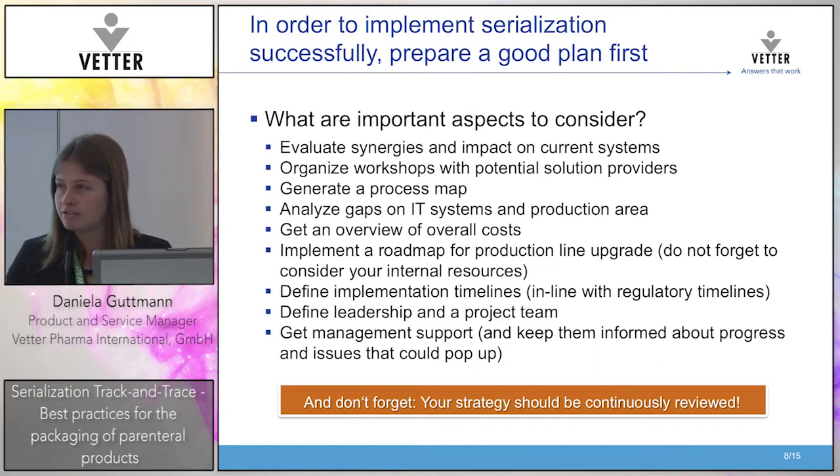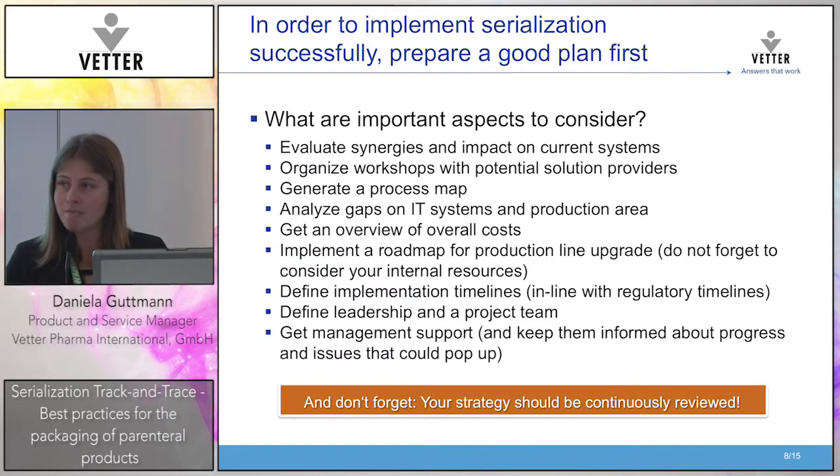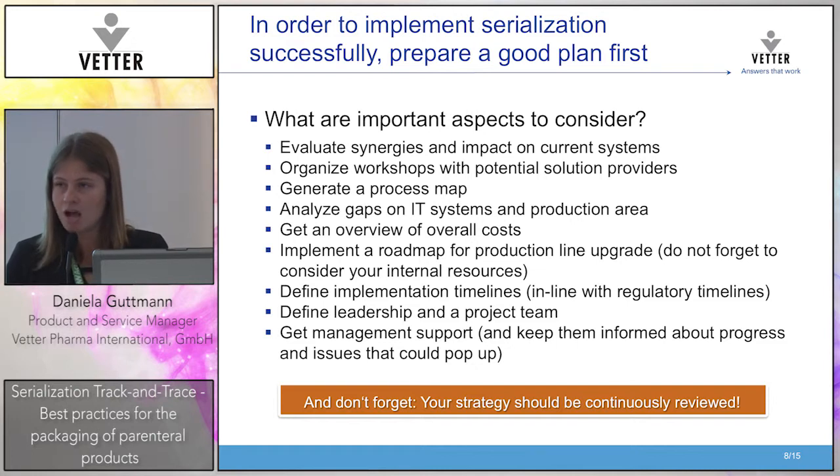Look internally first in terms of what systems you have and how you can create synergy between serialization and your current systems. Do workshops with potential solution providers. Generate a process map for your production area and IT systems. Analyze the gaps you have in IT and the production area. Get an overview of the overall costs involved — people say a hundred thousand, one million, two million; it really depends and is very individual. You need to get an overview of your packaging and the costs involved.